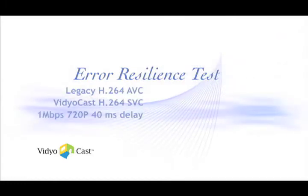Error Resiliency Test: H.264 AVC compared to SVC. One megabit video, 720p, 40 milliseconds delay.